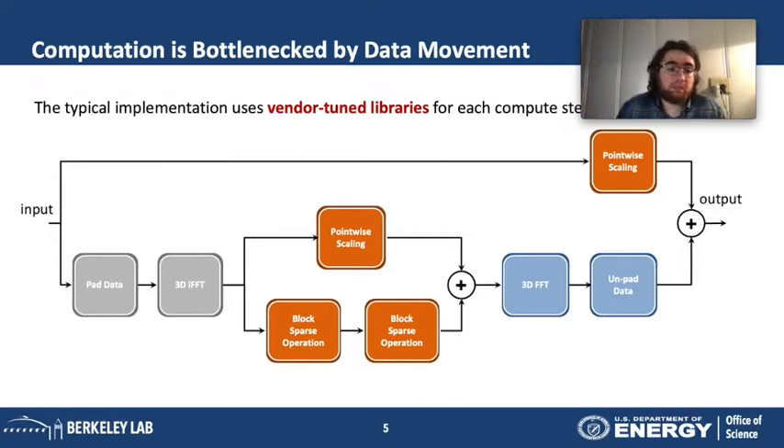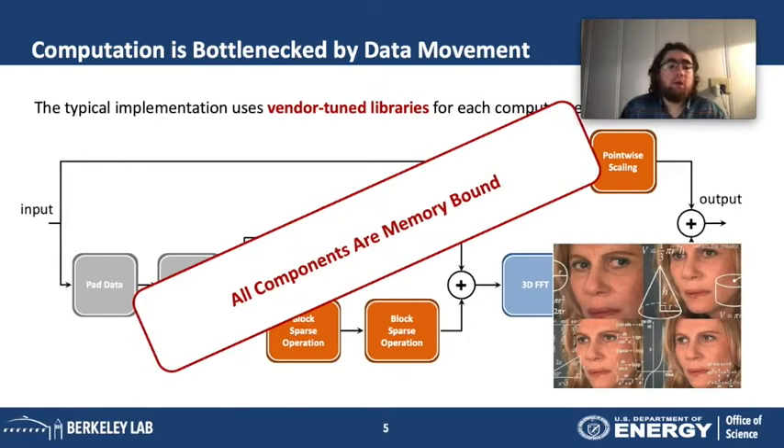Typically these steps are implemented using library calls — for example, FFTW on the CPU or cuFFT on the GPU for the FFT, and specific sparse linear algebra libraries for the block sparse operations. An important aspect is that all of these computations are memory-bound — they depend on how fast you can bring data from main memory into the compute units. Whether on a CPU, GPU, or specialized hardware, performance is always peaked at the speed of the bandwidth.